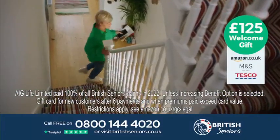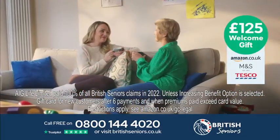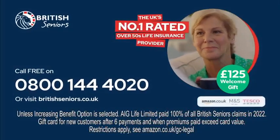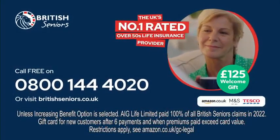Plus, when you sign up, you'll receive a £125 gift card. Be proud to protect your loved ones with British Seniors. To get a free quote today, call our UK team or visit britishseniors.co.uk.